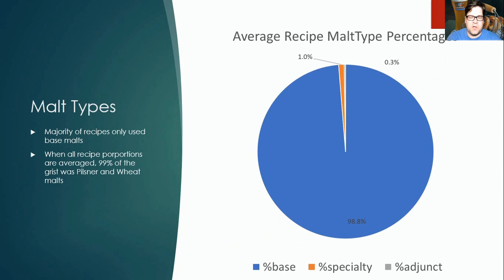Looking at average malt type percentages: when you average all 20 recipes, they come out to 98% base malt, 1% specialty malt, and 0.3% adjunct. The specialty and adjunct portions are so small that it really doesn't make sense to use them. When all recipe proportions are averaged, 99% of the grist is pilsner and wheat — you should stick with that.